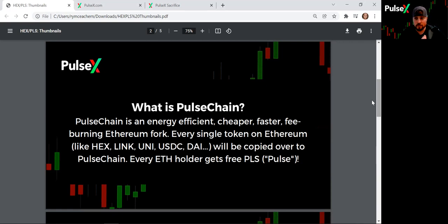Using proof of stake versus proof of work eliminates miners, reducing energy consumption and making it cheaper. There's less congestion and fewer people using it, so it'll be faster with a fraction of the fees. One of the coolest things about this is it's going to be the biggest airdrop in the world.